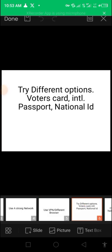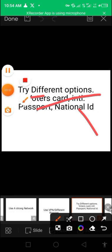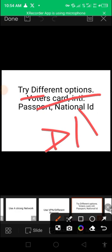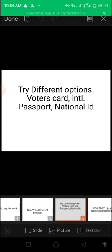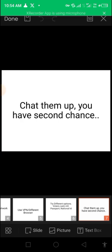Finally, try different options — one option is not enough. Try the voter's card, try the international passport, try the national ID or driver's license. I know someone will say they don't have a driver's license — you can look for a close friend or relative and ask to verify with their voter's card. Amazon is not saying it must be yours specifically; they just want to prove you're a human being with means of verification.